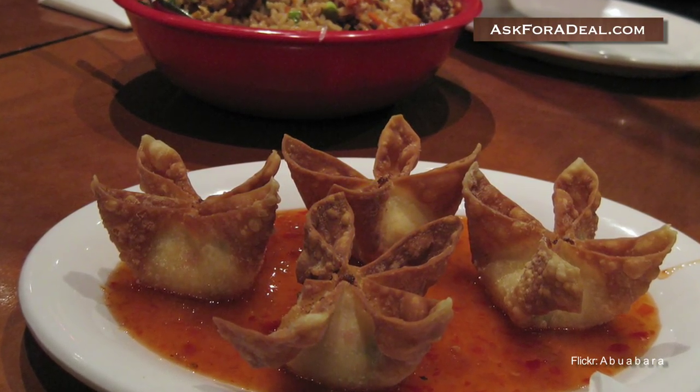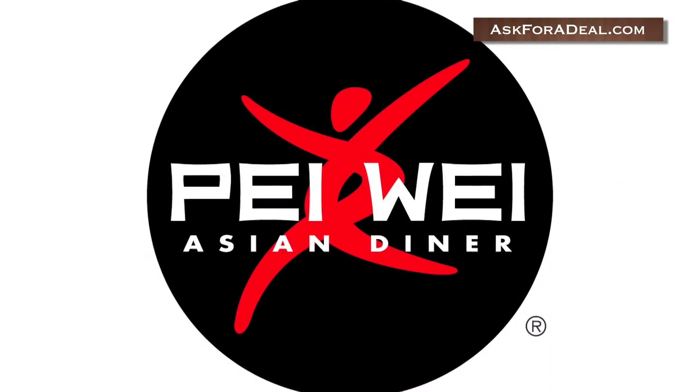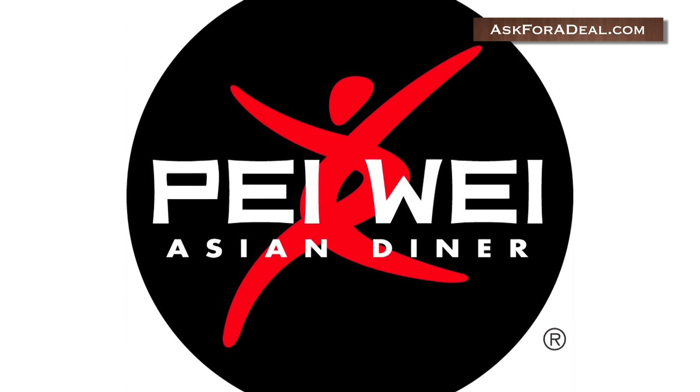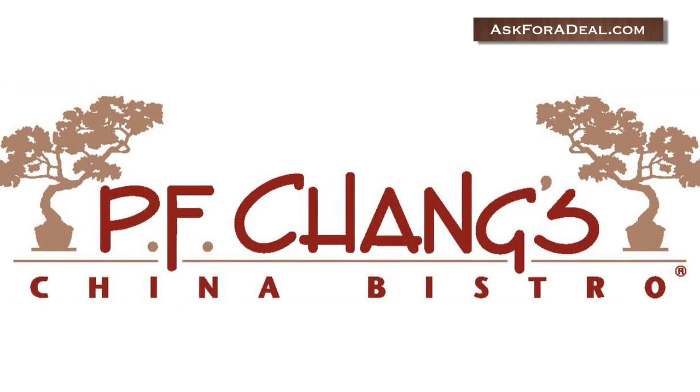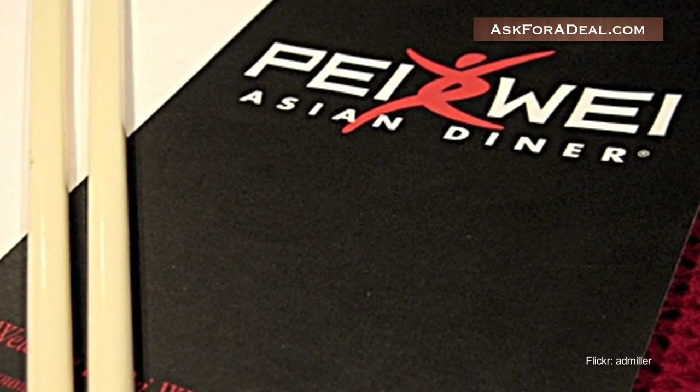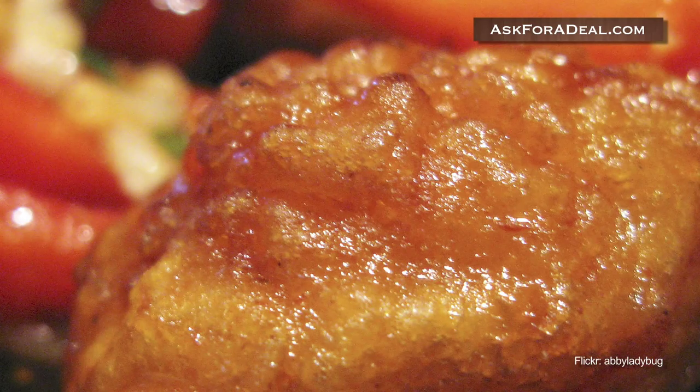Like amazing Asian cuisine but don't want to spend a fortune on it? Coupons for PeiWay can help you save tons of money on all your favorite items at the restaurant. PeiWay is owned by P.F. Chang's China Bistro. It offers a number of Pan-Asian dishes from Korea, Vietnam, China, Japan and Thailand.